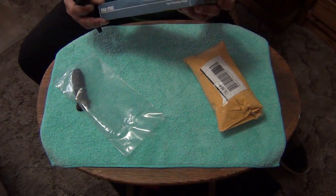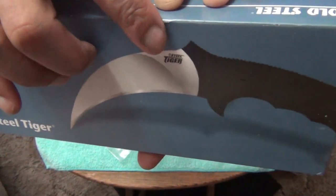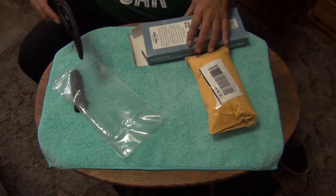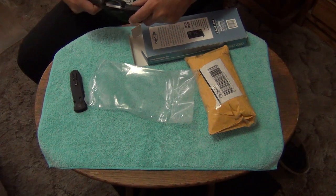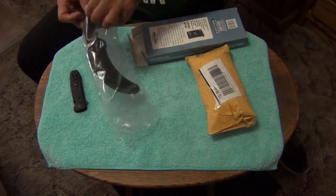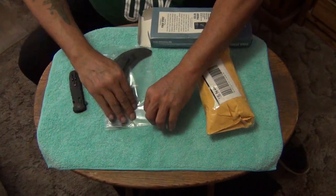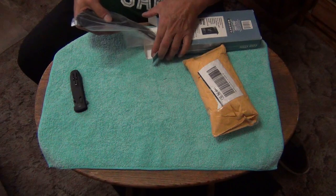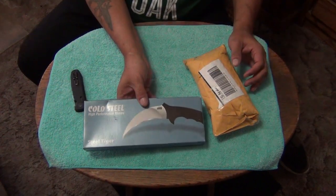What tipped me off was when it didn't have the registered trademark. Even on the box picture they show the registered trademark, which makes me wonder if even the box is real. I just know this is not the real Cold Steel Steel Tiger. So that's going to go all the way back to the seller.